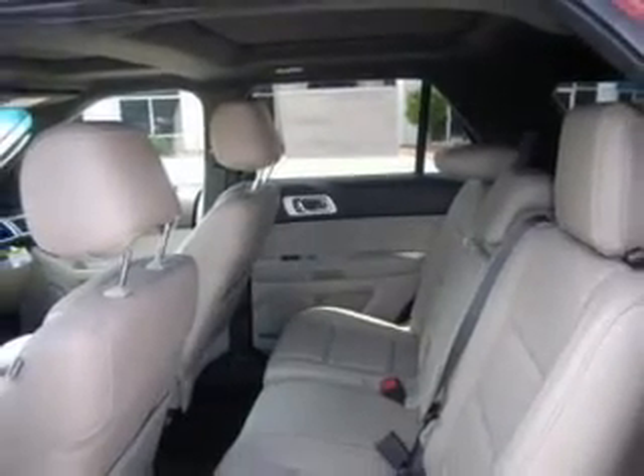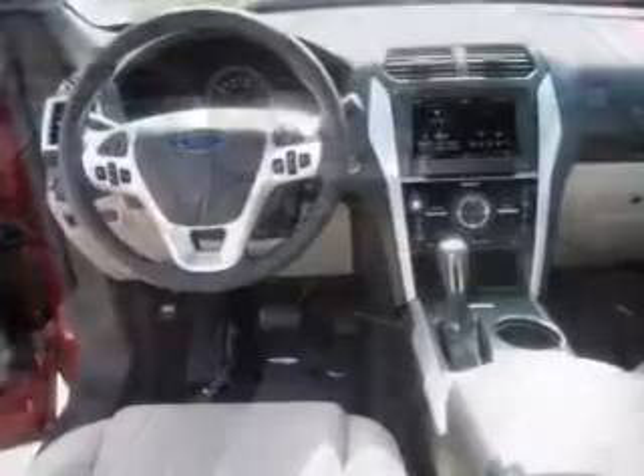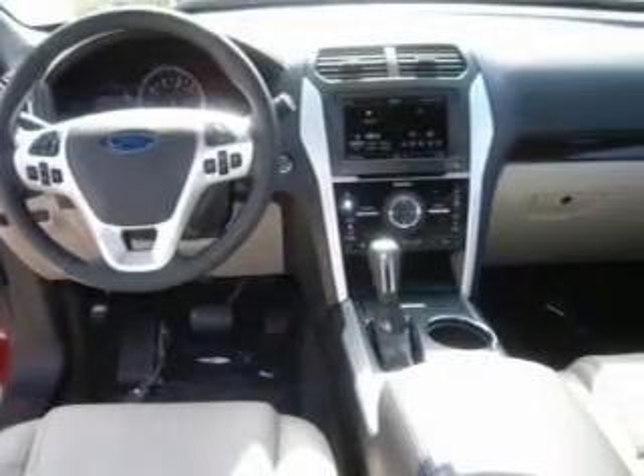leather seats, power door locks, power windows, cruise control, Bluetooth wireless, and AM-FM stereo with a CD player.